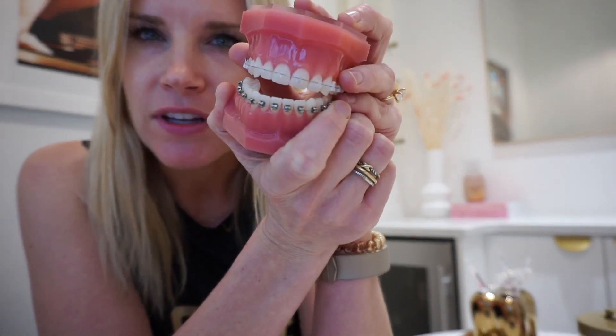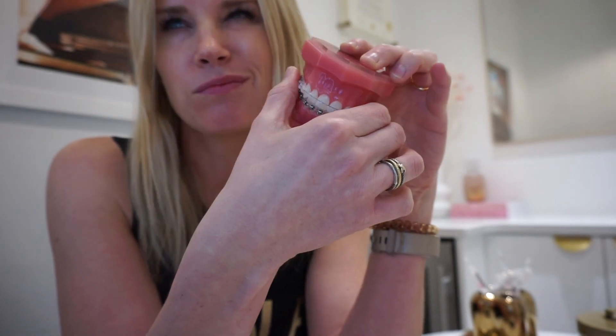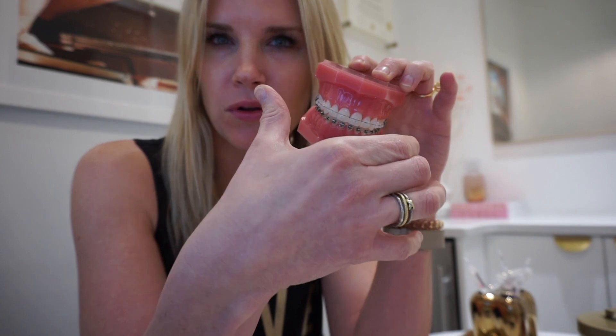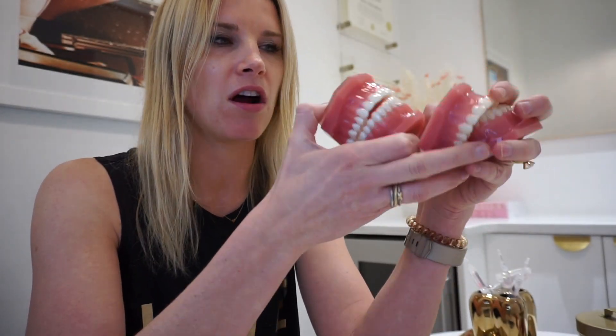Braces are the little fixed brackets and wires that go across your teeth, and the wires actually pull your teeth into position. Patients who are non-compliant are probably your best candidate for braces because braces are glued on there — you can't really take them out yourself unless you watch a YouTube video. The other tool orthodontists use to move teeth are clear aligners.